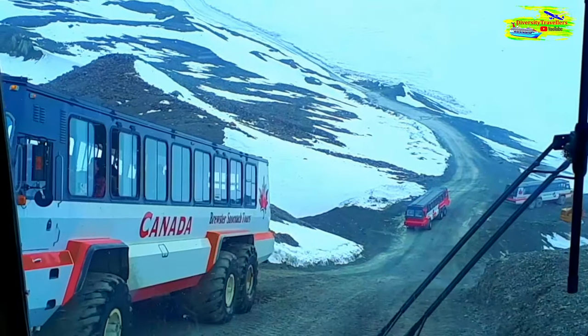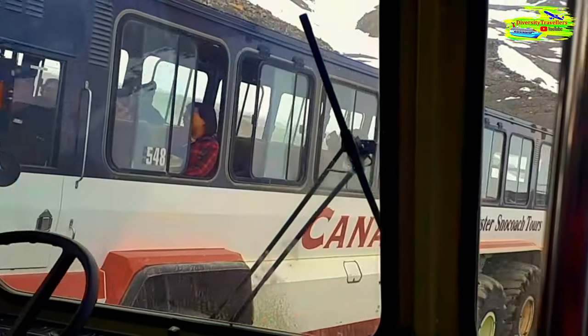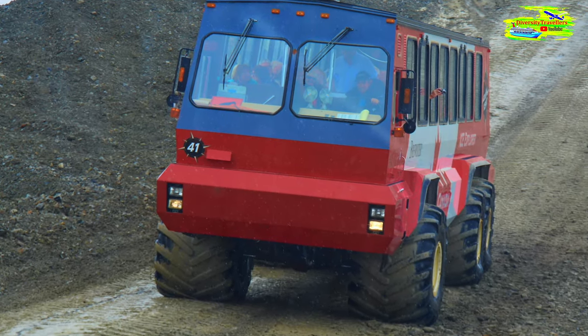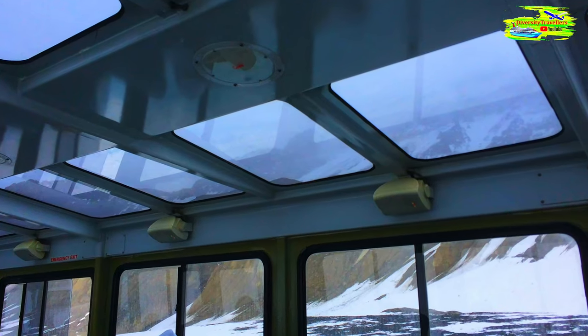Look at these giant vehicles. One of them will be taking us to the top of the Athabasca Glacier, to the middle of the Icefield, where the ice thickness is about 100 meters.